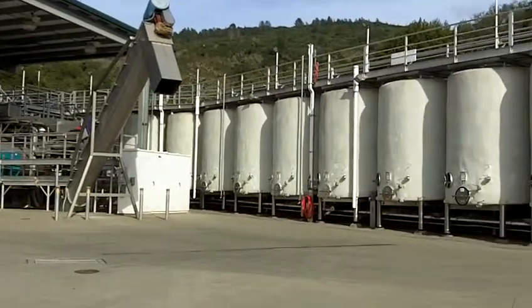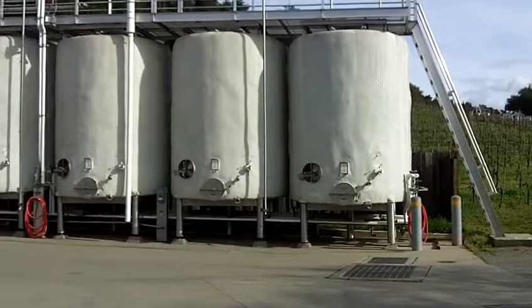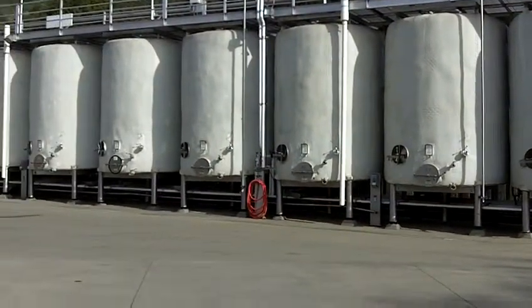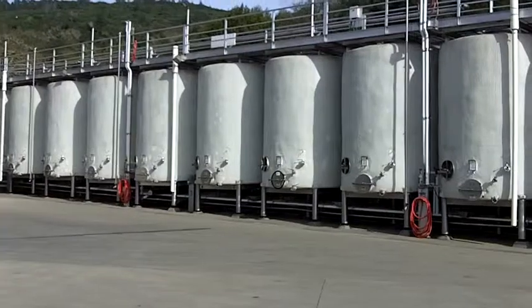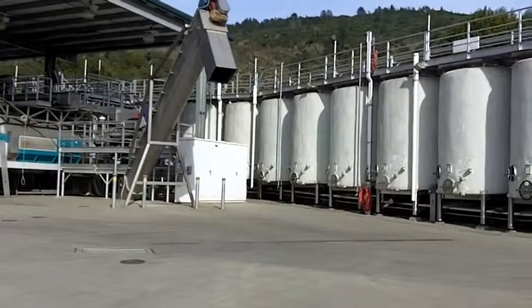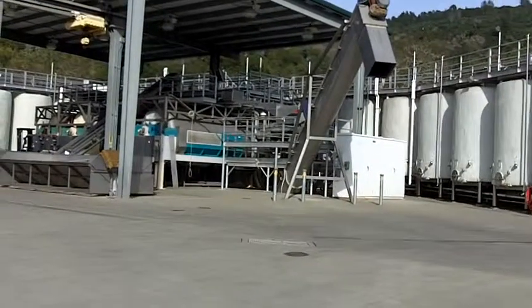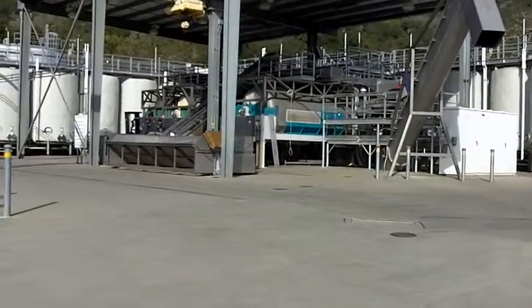This is the winemaking facility owned by Bensiger, actually at their Imagery property. The white on the outside of these tanks is insulation to help keep them cool, because there are cooling jackets in there to keep the tanks cool during fermentation — fermentation does heat things up.